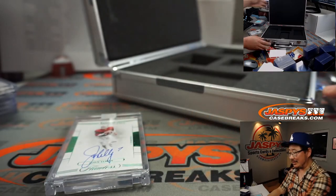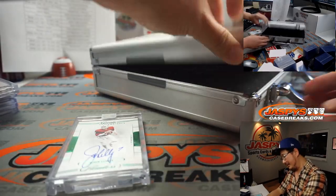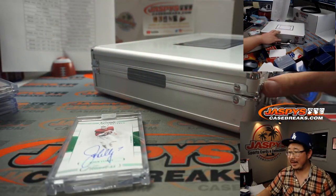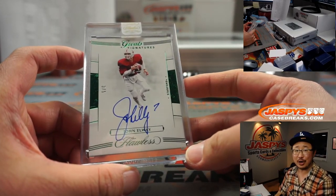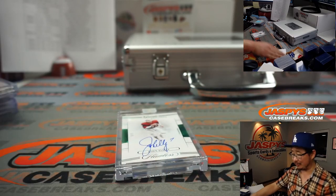And there you have it, ladies and gentlemen — Flawless Collegiate Football, the case is closed. Thanks for watching, thanks for breaking with us. I'm Joe, we'll see you next time for the next break.